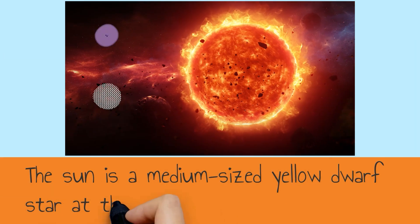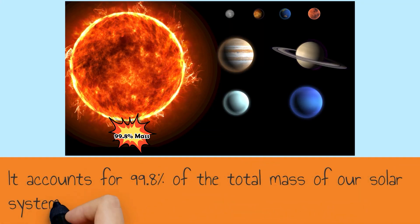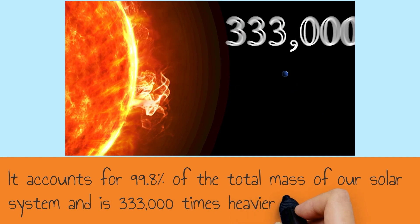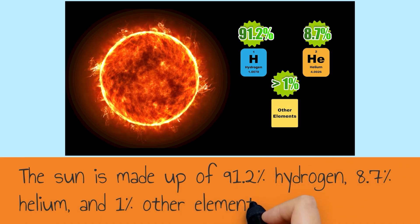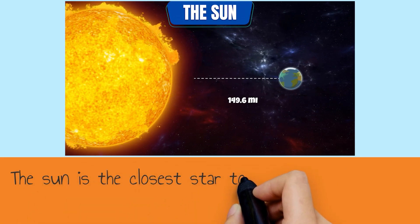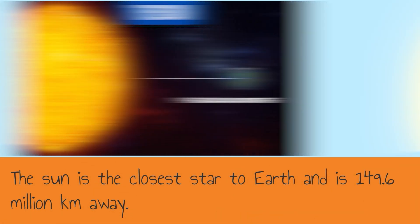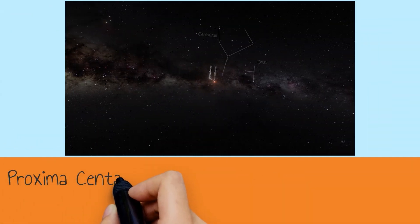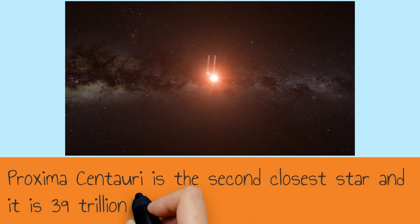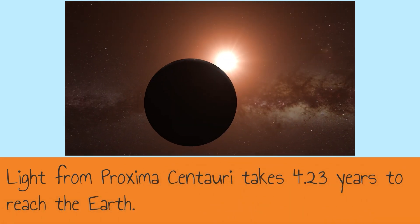The Sun is a medium-sized yellow dwarf star at the center of our solar system. It accounts for 99.8% of the total mass of our solar system, and is 333,000 times heavier than the Earth. The Sun is made up of 91.2% hydrogen, 8.7% helium, and 1% of other elements. The Sun is the closest star to Earth, at 149.6 million kilometers away, and light from the Sun takes 8.3 minutes to reach the Earth. Proxima Centauri is the second closest star, at 39 trillion kilometers away, and its light takes 4.23 years to reach the Earth.